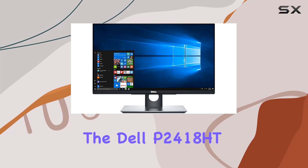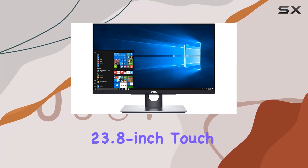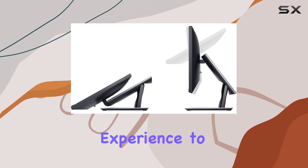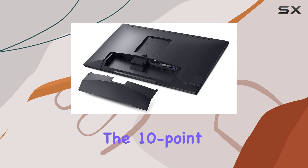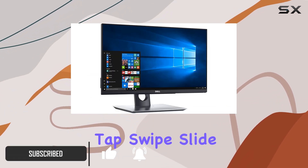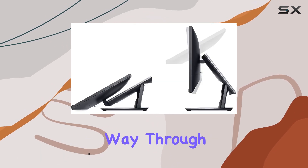Today, we're diving into the Dell P2418HT 23.8-inch Touch Monitor, a renewed gem that brings a seamless touch experience to your workspace. The 10-point touch feature provides an intuitive and responsive feel, allowing you to effortlessly tap, swipe, slide, and pinch your way through tasks.